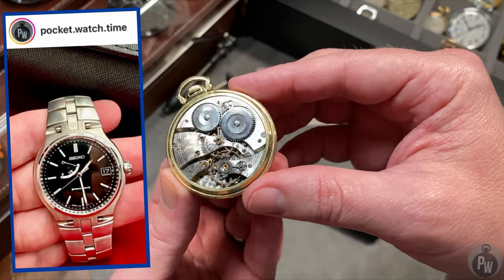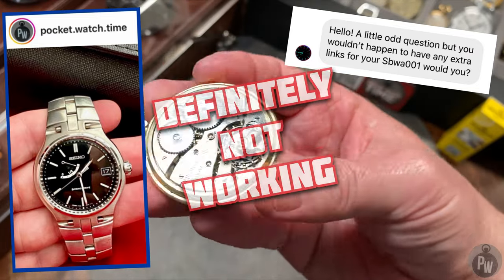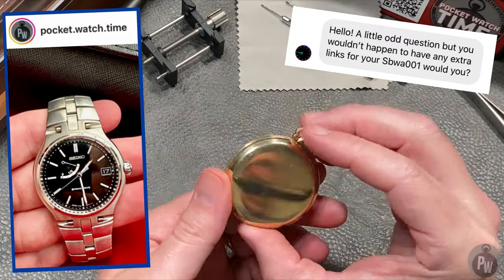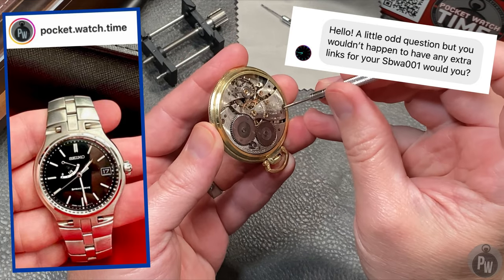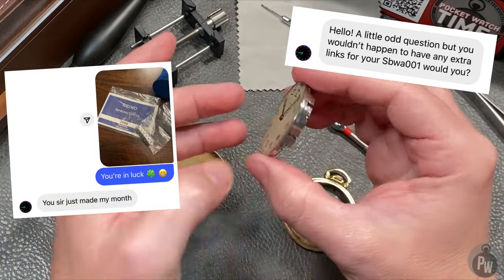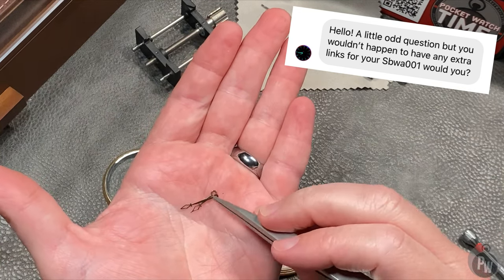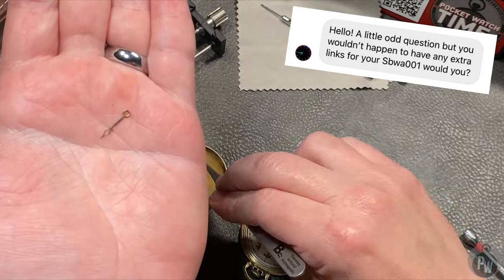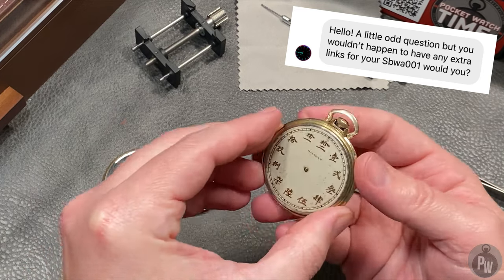One day I got a private message on my Instagram from another owner of the SBWA001, and his name is Tyler. Tyler told me a heart-wrenching story about finding one of his grail watches, but he had a problem — his SBWA001 didn't fit his wrist. He found one of these exclusive models on the internet, but his bracelet didn't have enough links to fit. He was asking if I had any extra links, and as it turns out, I did. If there are any other owners out there, I've already given away all I can give. He hadn't been able to wear the watch yet — that's a heartbreaking story for a watch collector.